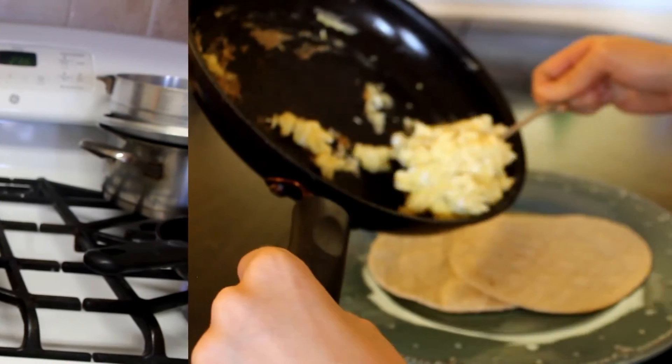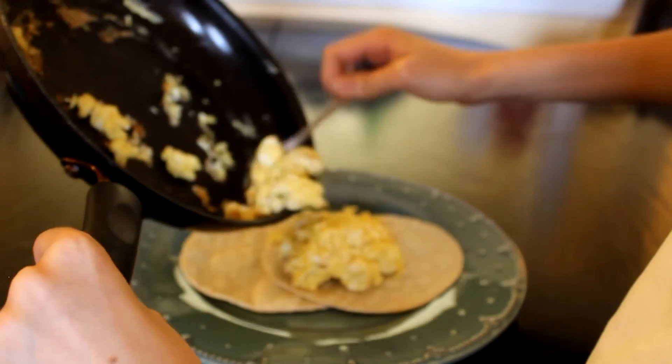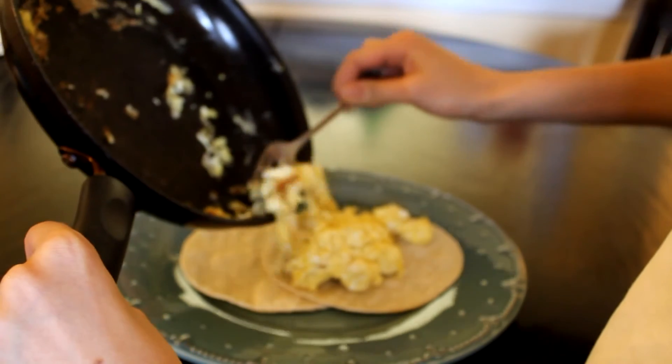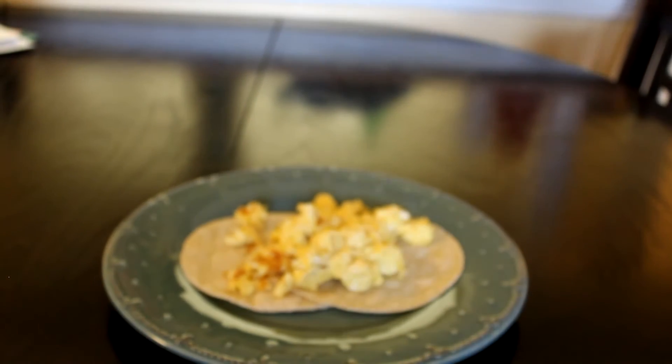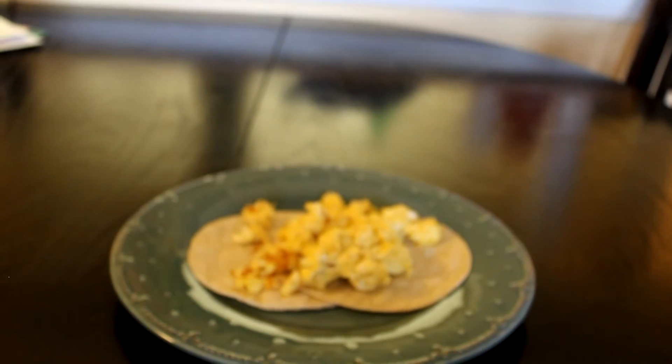So I'm just going to scramble my eggs. Sometimes I put a little bit of milk in them so they taste a little better. Some salt, pepper. If I want I'll add some cheese. And just put it in your tortilla and enjoy.